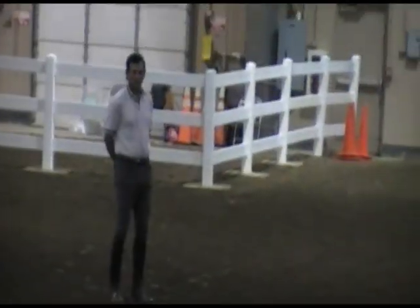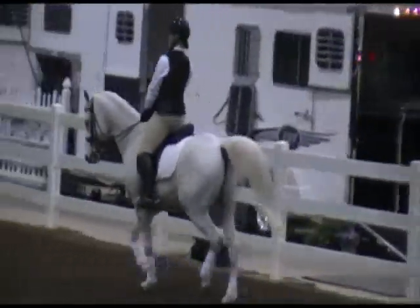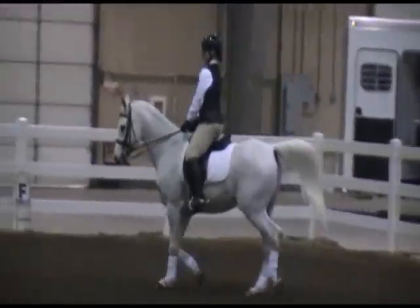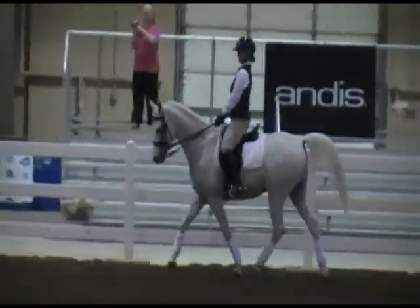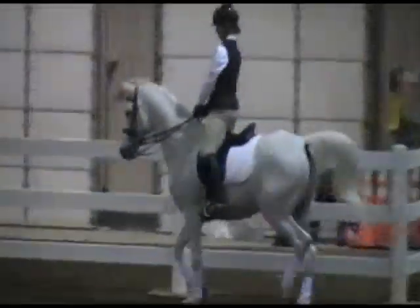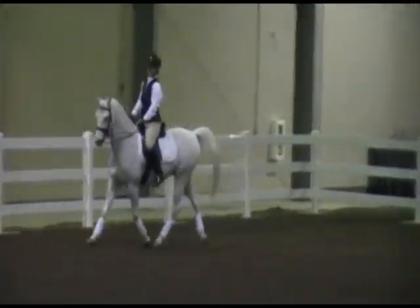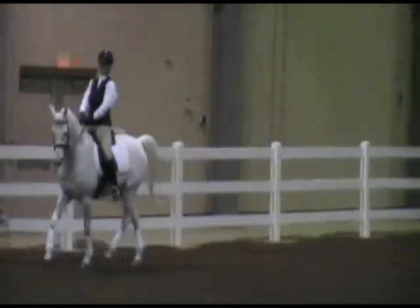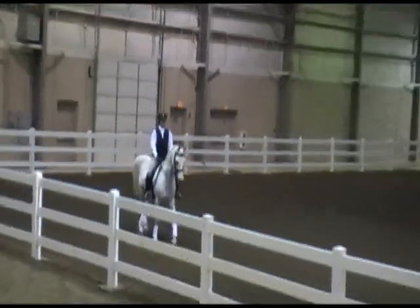I want to thank everybody for being here today, especially our riders and our horses. They're very brave to come into this arena and this situation, and that's never easy. So I'd like to get started. We have Allison on the smaller gray horse, Lauren on the larger gray horse, and Connie on the bay horse. Connie's horse is five and just starting his dressage career.